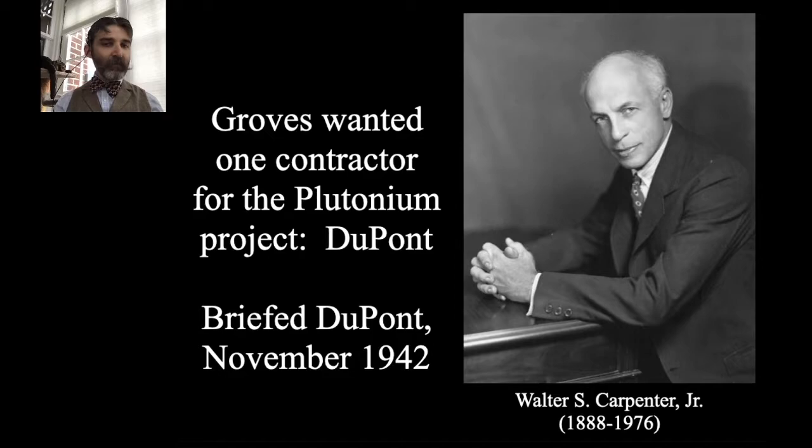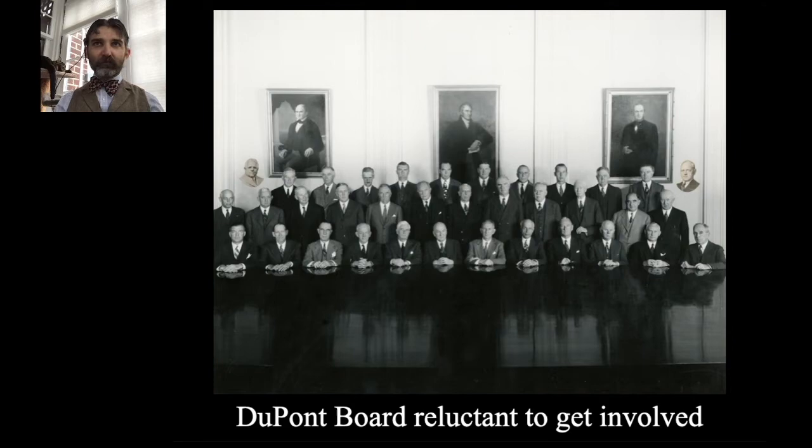There was skepticism. When Walter Carpenter took the proposal back to the DuPont board, they were reluctant to get involved. This was all still theoretical — part of the board's concern was: if you start splitting atoms, what's going to happen? Could an uncontrolled chain reaction just blow up a city, or tear the universe in half? You didn't know. Safety was also a core tenant of the DuPont company from its founding in 1802 — how do you deal with this incredibly dangerous, radioactive material in a safe way? The board was not convinced.